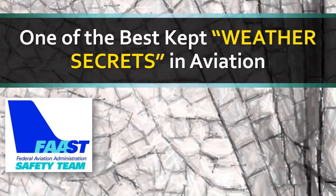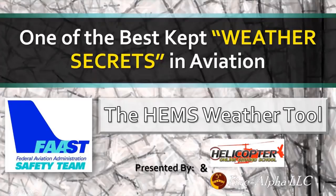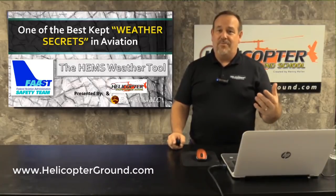Welcome to another edition of the Federal Aviation Administration's FAST Team webinar. Today we are speaking about one of the best-kept weather secrets in aviation. What we're specifically talking about is a tool designed for one arm of the aviation industry, but we've found it is an awesome tool for the entire industry. This presentation for FAST Team is presented by Helicopter Online Ground Schools and 5 Alpha. Thank you for joining us — we hope everyone will get a lot of good information.